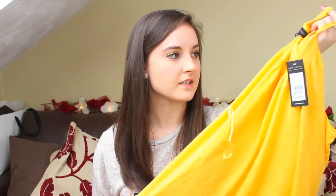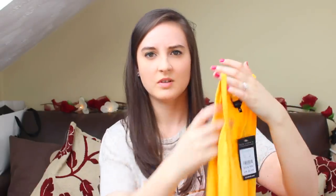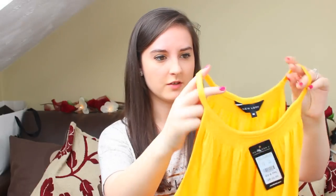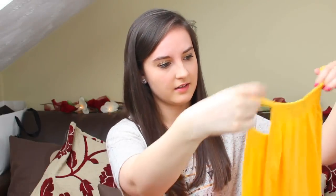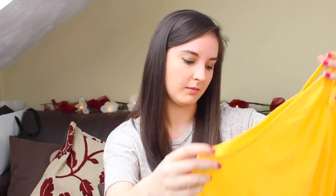From New Look I picked up this yellowy mustard top and it was £6.99. It's one of those that goes quite high around your neck. I don't know what I'm going to do about a bra situation with this because of the way it hangs on your neck and shoulders, but I'll make it work — it'll be fine.